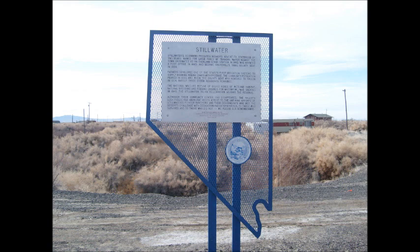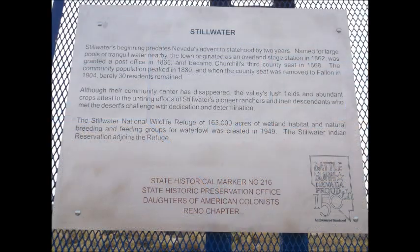Stillwater. Stillwater's beginning predates Nevada's advent of statehood by two years. Named for large pools of tranquil water nearby, the town originated as an Overland Stage Station in 1862, was granted a post office in 1865, and became Churchill's third county seat in 1868. The community population peaked in 1880, and when the county seat was removed to Fallon in 1904, barely 30 residents remained.